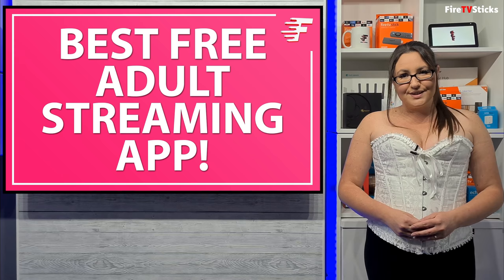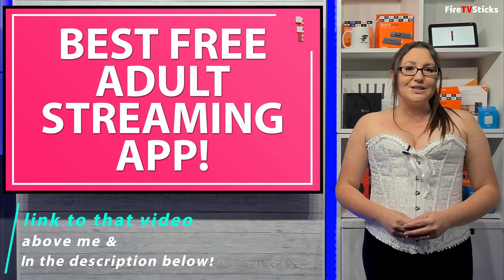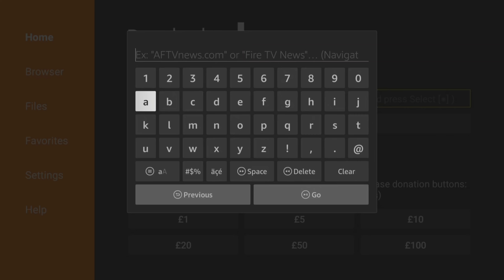To install this app on your Fire TV or Android device, it's really easy to do by using the Downloader app. If you haven't got Downloader installed, please see the link above or below me to view my Downloader tutorial.